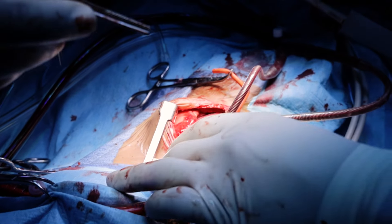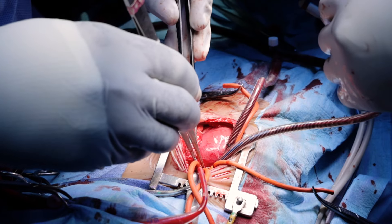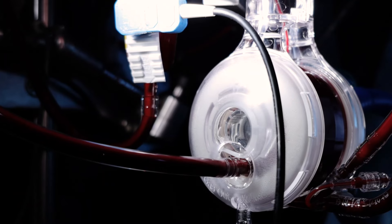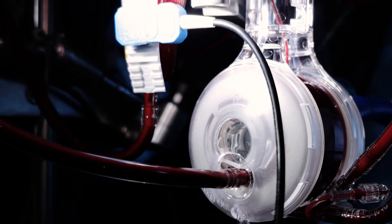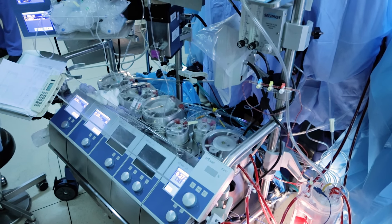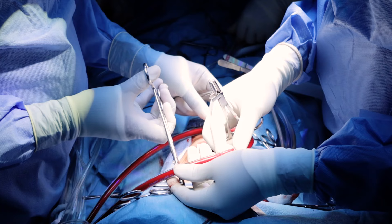This surgery is done by opening the sternum — the sternum is the chest bone — and it is done with the help of the heart-lung machine. Here is a heart-lung machine. A heart-lung machine is a blood pump, but it provides other functions like suction.